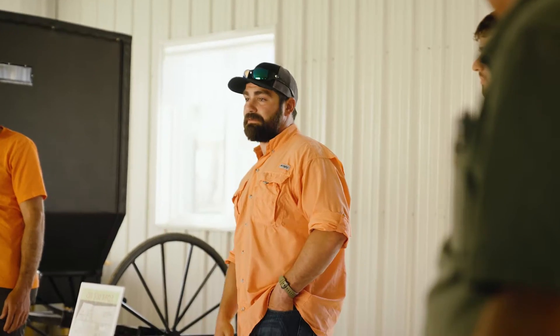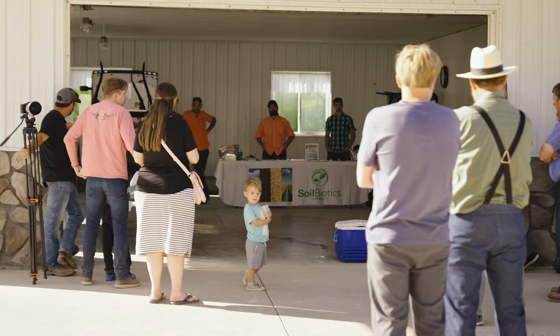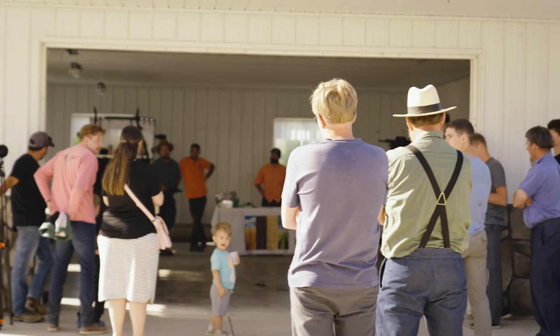We got three drone operators — Nick, Rory, Denny, Mike. I've been flying drones for many years, just little drones to look for people's deer they can't find, and I've always been interested in the ag side of drones. Looks like we're in for some interesting demonstration.